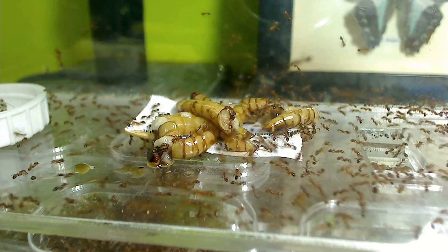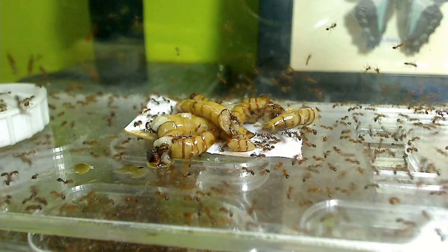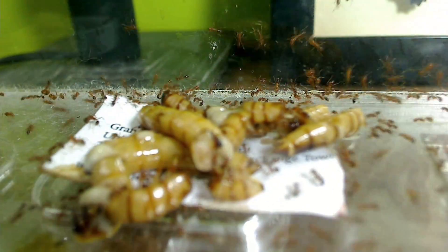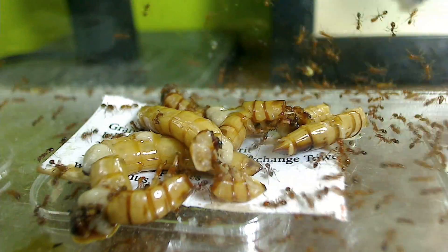Up next is our video on our Top 5 Choices of Feeder Insects to Feed to Ants. Welcome to another Ants Canada Ant video. Today I wanted to talk about feeder insects and what feeder insects are the best for pet ants. First, I wanted to go over what constitutes a good feeder insect. A good feeder insect possesses all of the following qualities.